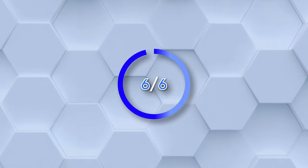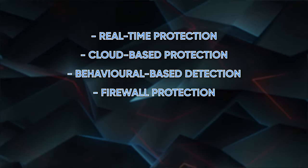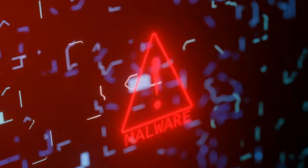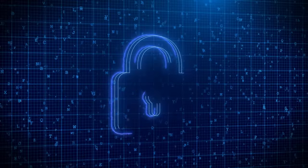Windows Defender also got a 6 out of 6 score. It uses a comprehensive set of security protocols including real-time protection, cloud-based protection, behavioral-based detection, firewall protection, controlled folder access, and exploit protection. All these security protocols help to identify and block known and unknown malware, detect suspicious behavior, monitor incoming and outgoing network traffic, protect against phishing scams and fraudulent websites, and provide real-time protection for your computer.